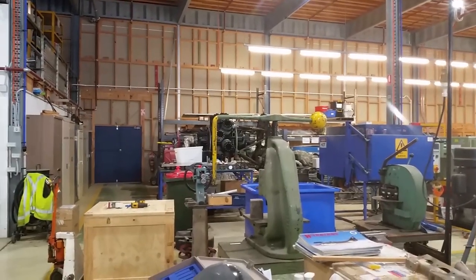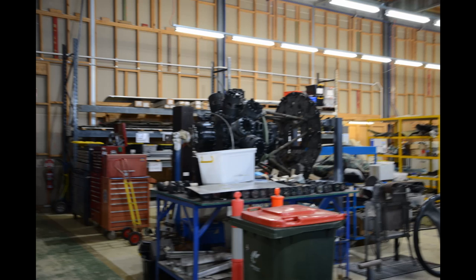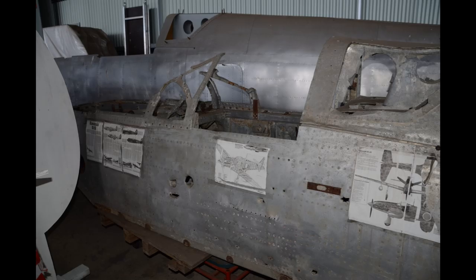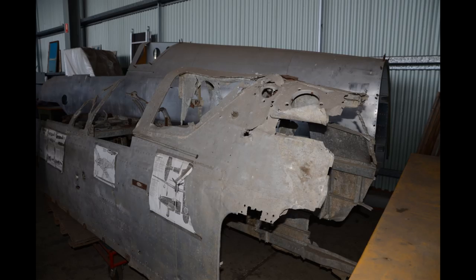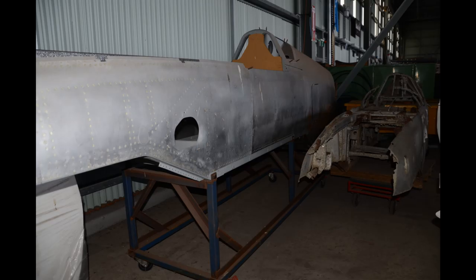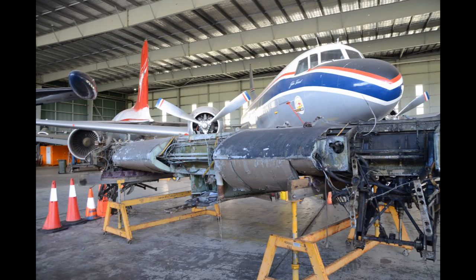Back there in the background is the Bristol Centaurus engine out of a Bristol Beaufighter. The Bristol Beaufighter is another project that Rob has underway — it'll be great to see a Beaufighter flying again. It's amazing what Rob has in the works. Here is a wreck and a part-restored fuselage from a Kawasaki Ki-61, and these are the centre sections for the Bristol Beaufighter project.